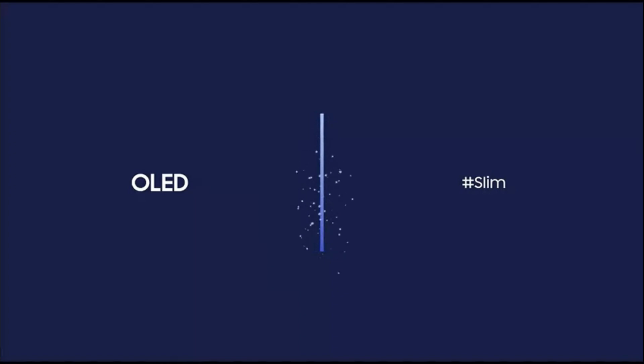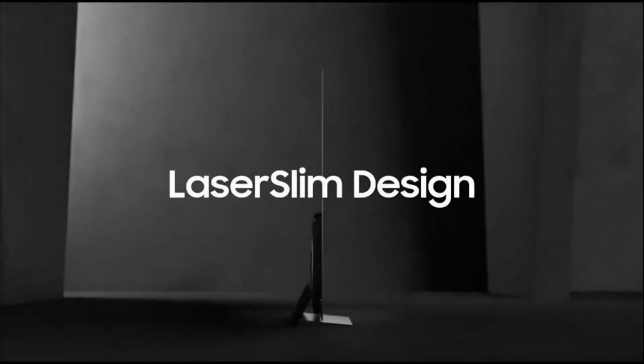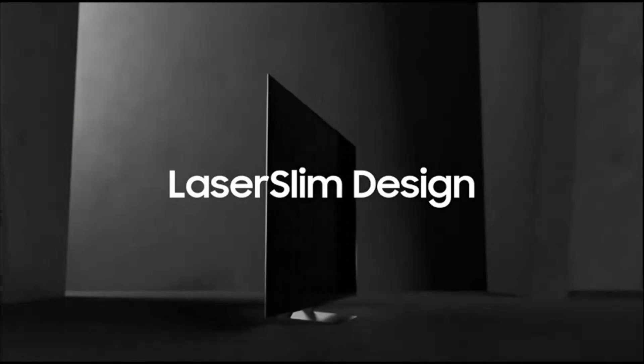Gaming on the Samsung S90C is a highlight, thanks to its 120Hz refresh rate, low input lag, and support for AMD FreeSync Premium Pro. This makes fast-paced games feel incredibly responsive and fluid, giving you a competitive edge.